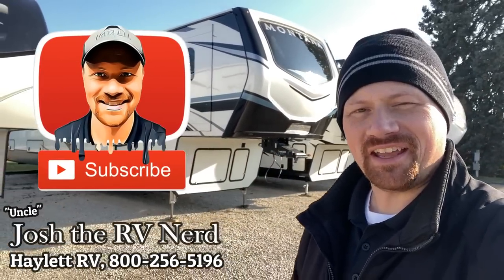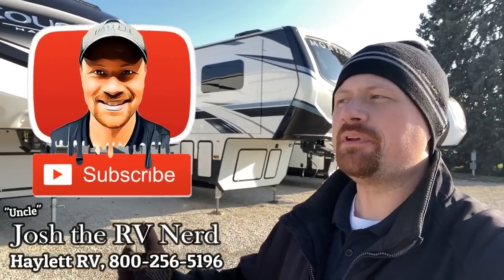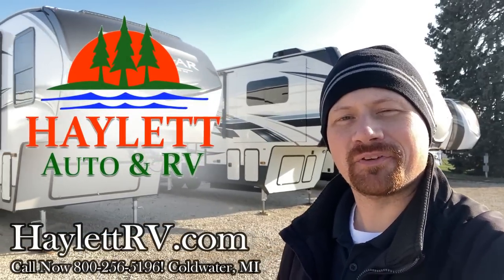Hey everybody, Josh the RV Nerd here, Halo RV of Coldwater, Michigan, helping you find your second camper the first time around.